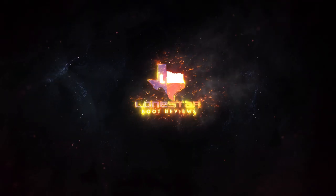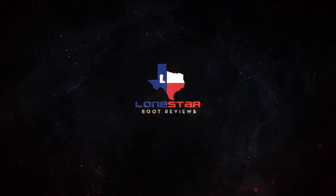Hey, what's happening everybody? It's Nick from Lone Star Boot Reviews and today we're going to be talking about Alpha Western Wear. Full disclosure, I actually shot this entire video and realized that my mic wasn't working, so this is actually take two.